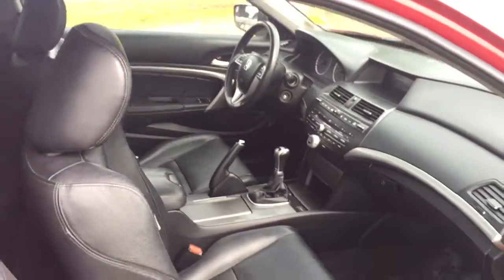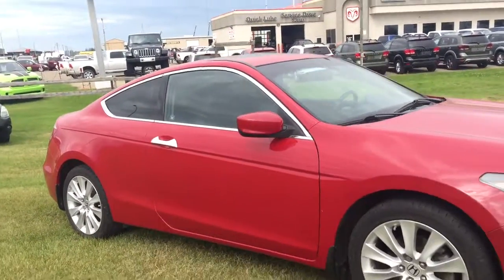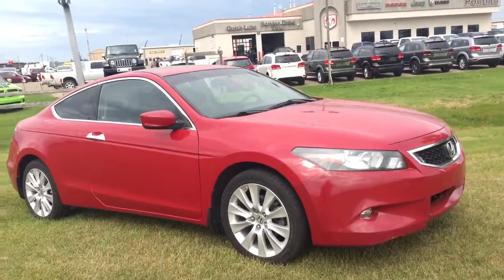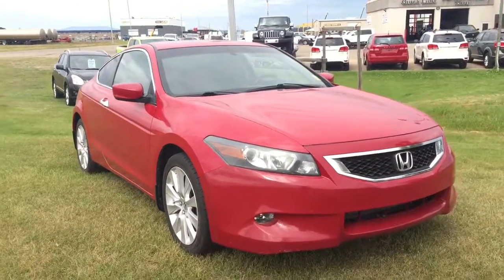If you guys are interested in this or you want to take it out on a test drive, or if you have any more questions about it, you can head on down to Ponoka Chrysler. We have an excellent sales team and a great finance team waiting to help you out. We are located just on the south end of Ponoka, just off of Highway 2A. Have a wonderful day, guys — thanks for watching.